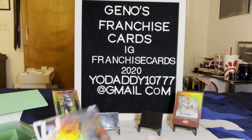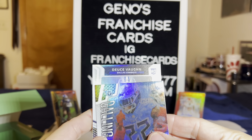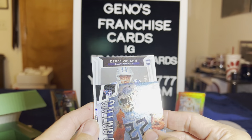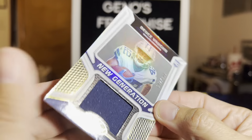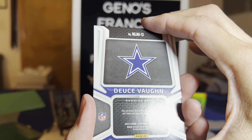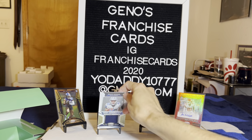These are both little fatties. We got Deuce Vaughn — I wonder if that's an auto. It's a patch at out of 399, New Generation. Deuce Vaughn out of 399. Not from any specific game or event, just a little cloth.